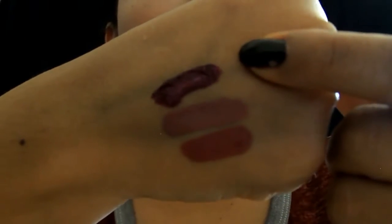The color I got was Forbidden — I'll give you a swatch. It's a really dark color and I think it's really pretty. You can't really see the glitter on camera right now, but it's there.